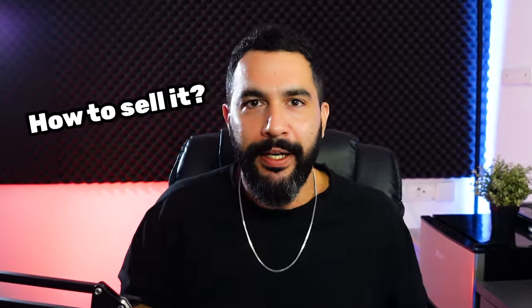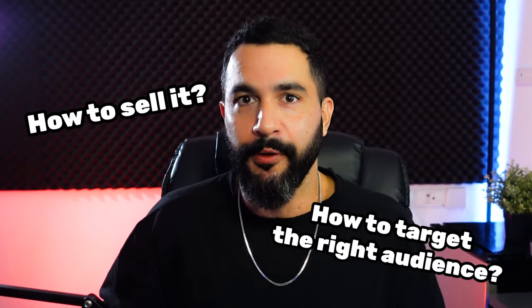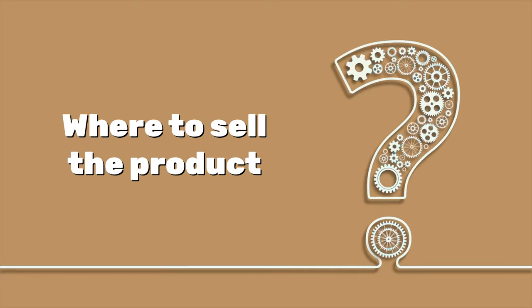One of the biggest problems I see a lot of people making is simply not knowing what products to sell. You'd go on, create your online store, add a whole bunch of products, and have no idea what you're selling, how to sell it, or how to target the right audience. So first, it's important to start with product research and knowing how to find the right products that people are actually looking to buy.